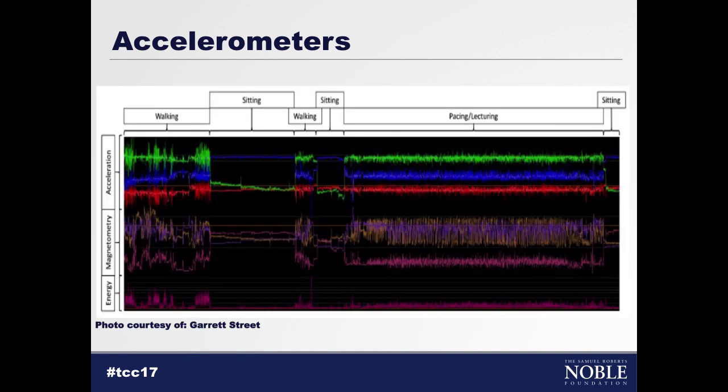Here's what your data would look like after you collect and bring it in. We see a lot of wave graphs — acceleration, magnetometer data looking at resistance and heading, and energy calculations. Those energy calculations would be really useful for animals, potentially relating to something like average daily gain.